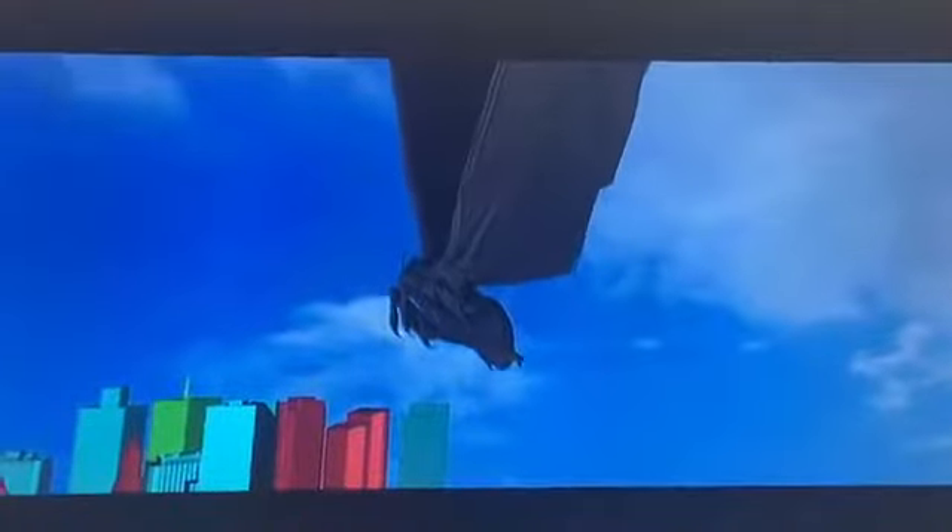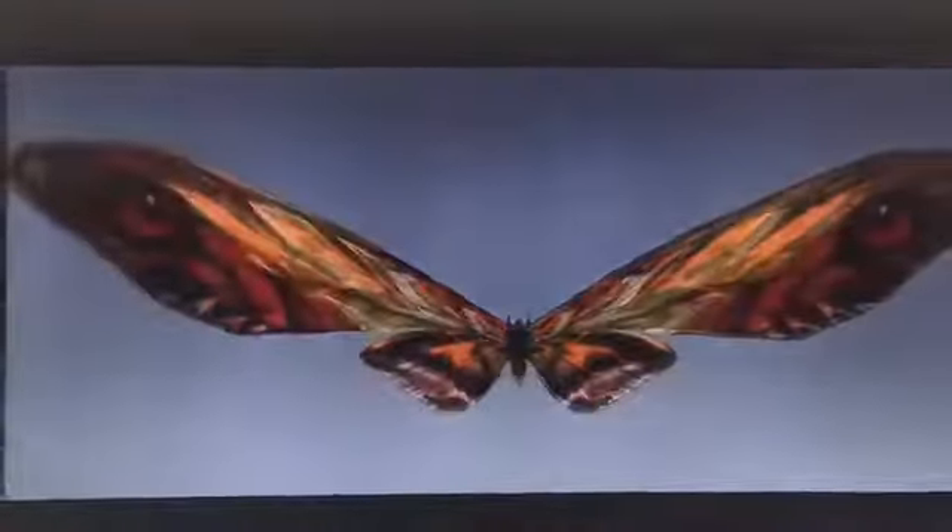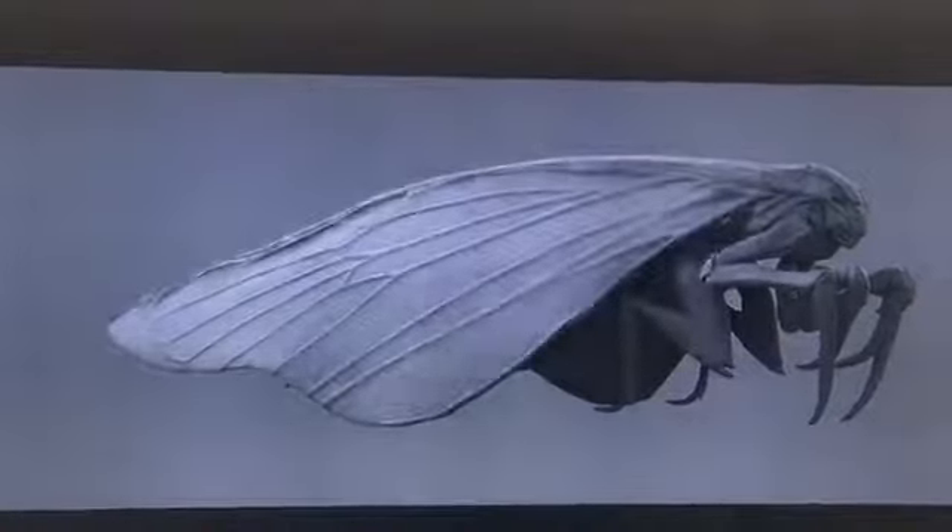Mothra is a challenge because in the past films she's essentially just a giant colorful moth — it's like, how do you make that look cool and interesting? But if you go back and look at moths in nature, they're very diverse. They're beautiful animals. They're not the moths that typically fly out of your clothes in the closet. They're not just these ugly little brown specks. They're just as beautiful and elegant as butterflies.